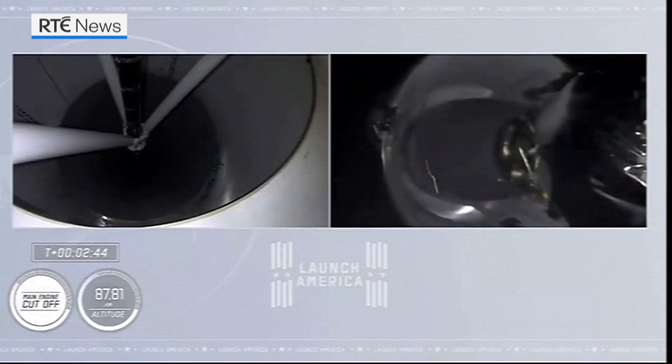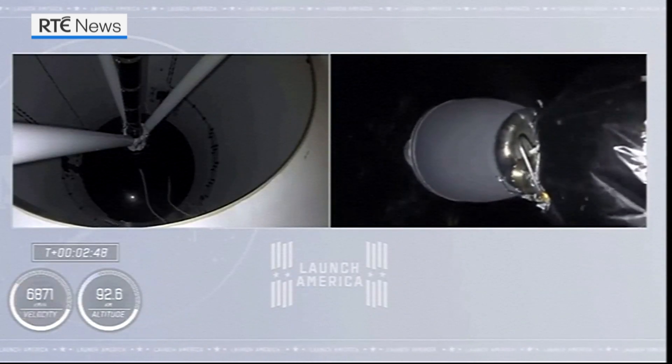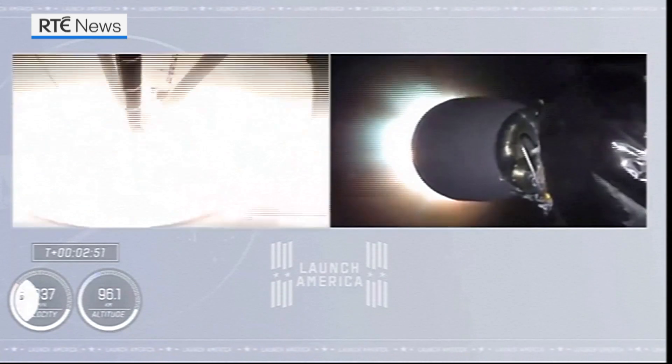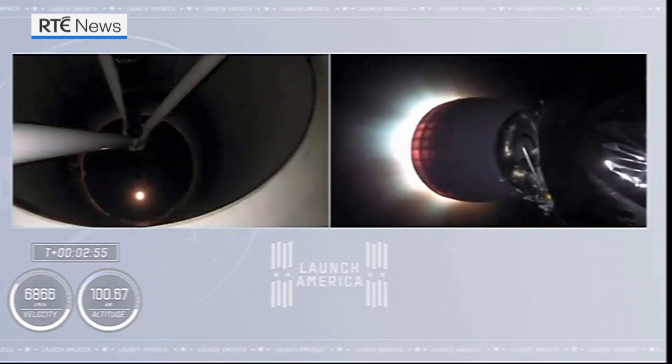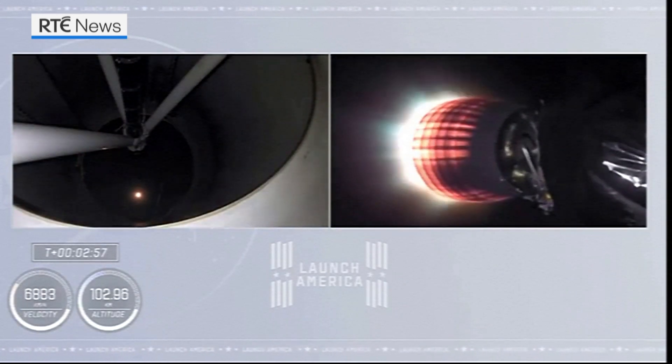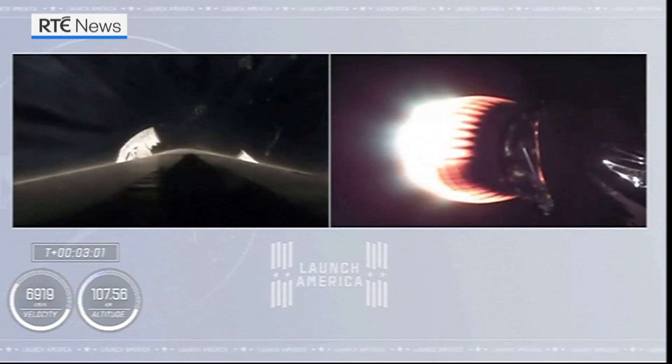And we have Two Alpha. Stage separation confirmed. You can see that stage separation has confirmed. There goes that MVAC engine — stage two. Crew One is now on their way to the International Space Station.